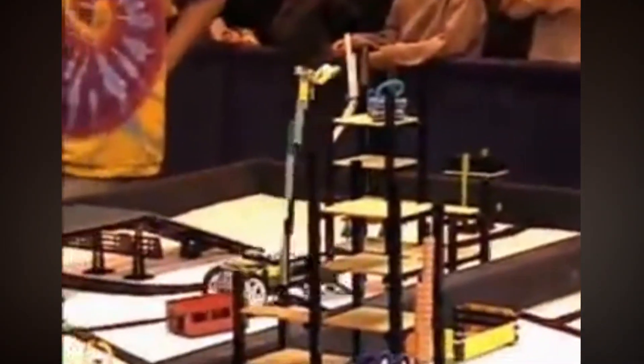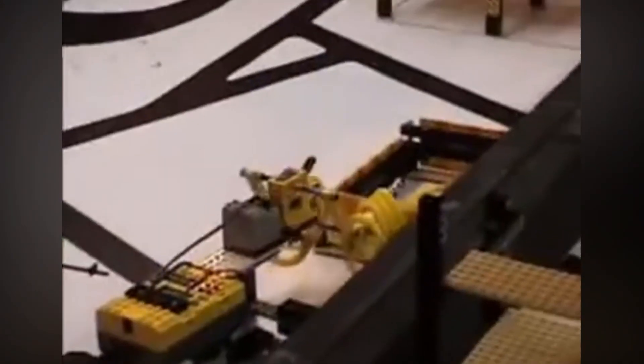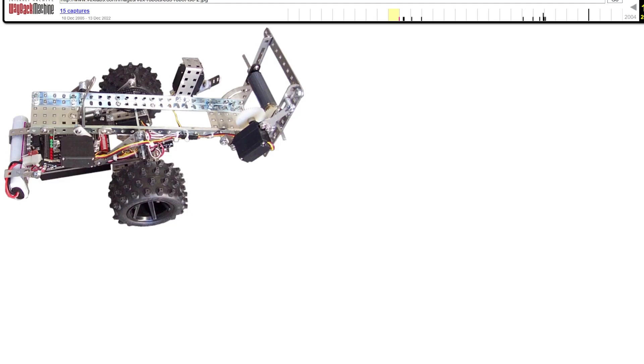FLL covered elementary kids, but FIRST still needed a bridge between FLL and their flagship program, now called FRC. In 2002, FIRST, Innovation First Inc. (IFI), and Radio Shack collaborated to create Robovation — a robotics kit designed to be accessible, modular, and available off-the-shelf at Radio Shack.